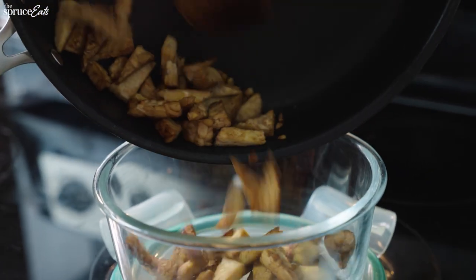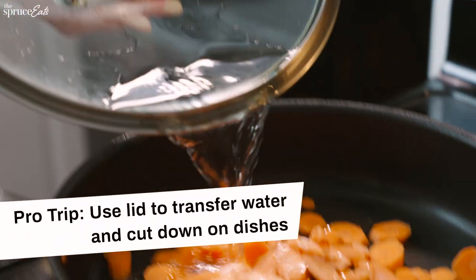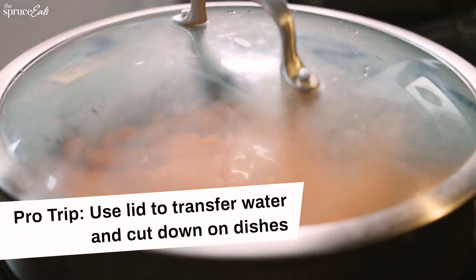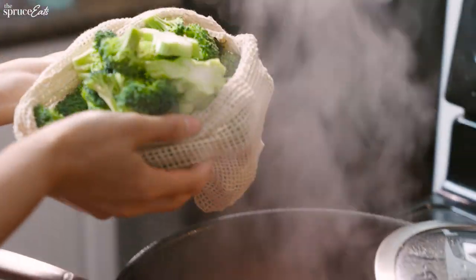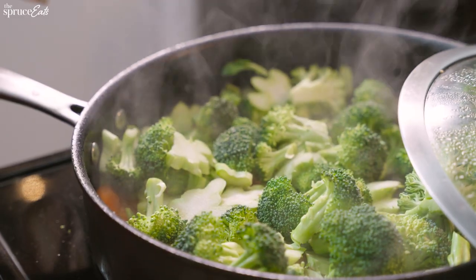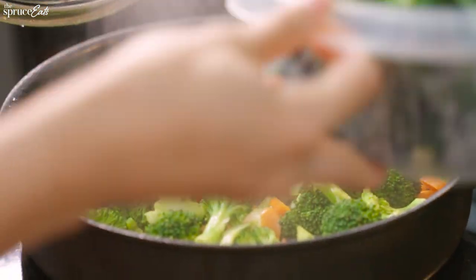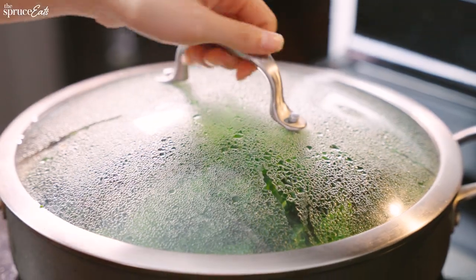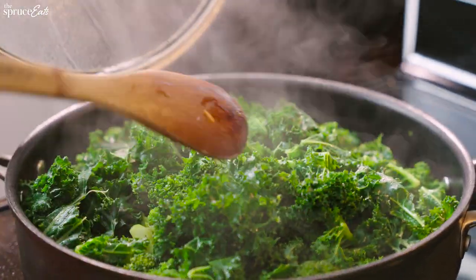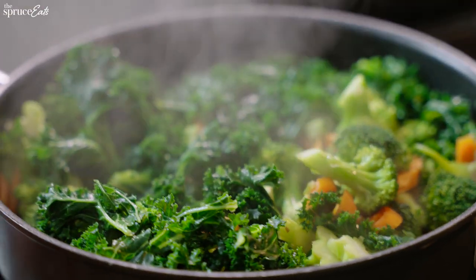We're going to move on to the vegetables. I start with the carrots because these take the longest to cook. When I'm adding water to steam, I just put a little bit of water in the lid and then put that on top to save on dishes. I add the broccoli next, which just needs to steam for about five or six more minutes. Then I add the kale since it doesn't take very long to cook, and now the kale looks nice and wilted.